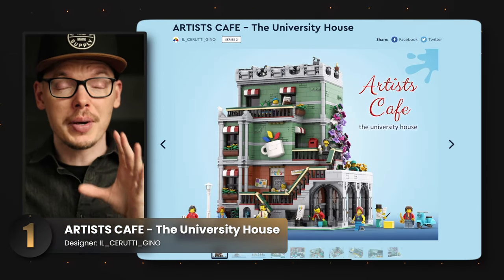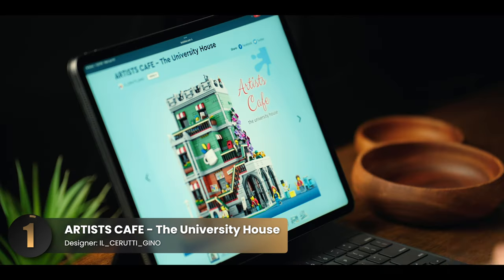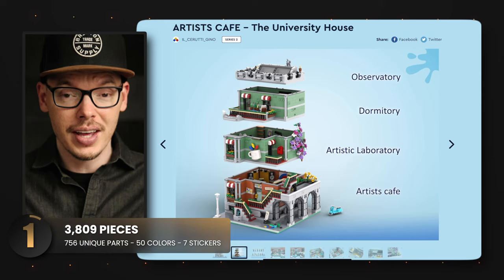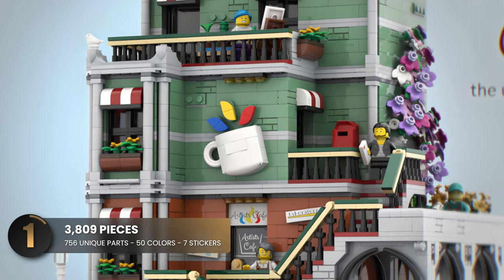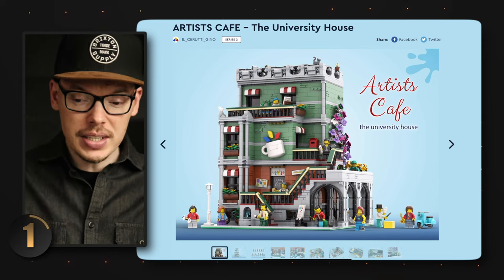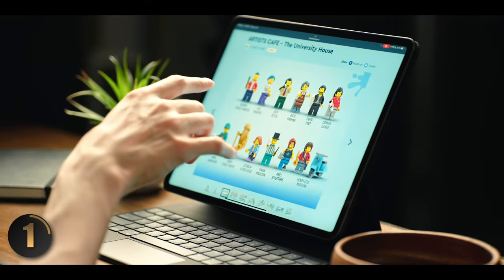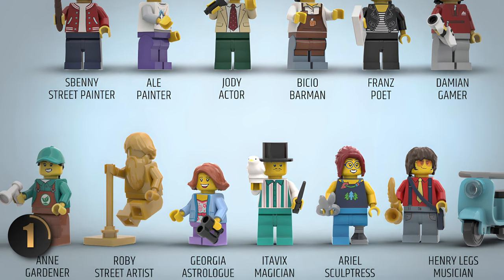The first set is absolutely buzzing with character. It's a cafe that doubles as student housing, complete with a laboratory and an observatory. The logo for the coffee shop is the first thing that caught my eye — it's 3D and very unique. But what truly breathes life into the scene is the wonderful cast of minifigures, including painters, actors, poets, gamers, and even a street artist.